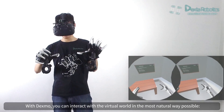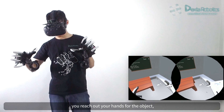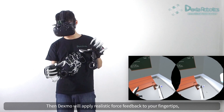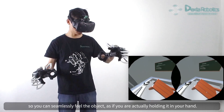With Dexmo, you can interact with the virtual world in the most natural way possible. Just like in the real world, you reach out your hands for the object and close your hands when you want to grasp it. Then Dexmo will apply realistic force feedback to your fingertips, so you can seamlessly feel the object as if you are actually holding it in your hand.